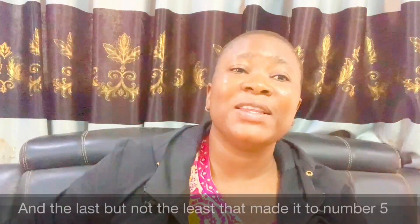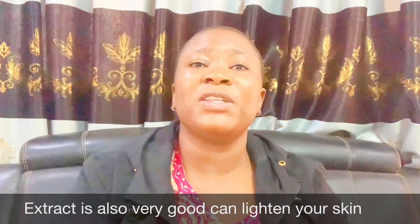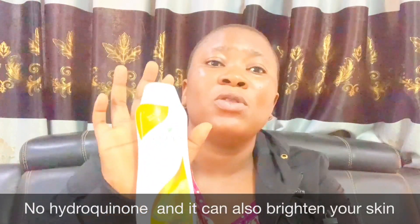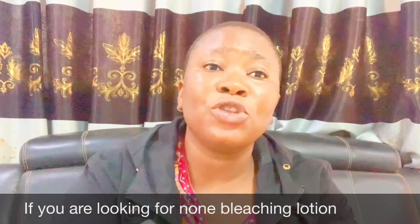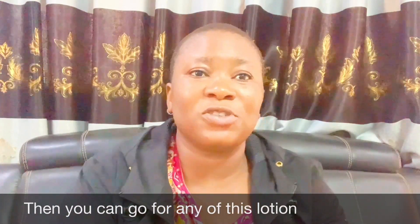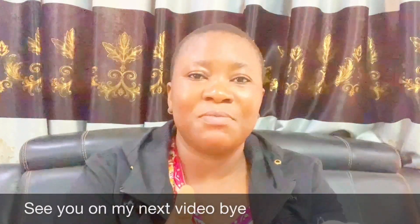Last but not least on my list is Extracts. This is also very good — it can lighten your skin, has no bleaching ingredients, no hydroquinone, no harmful ingredients, and it can also brighten your skin color. So these are the five non-bleaching lotions that can brighten and lighten your skin. Thank you for watching, please subscribe to my channel, see you in my next video!